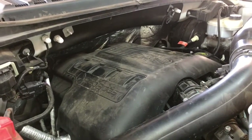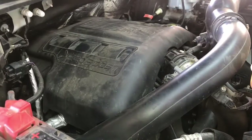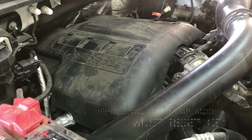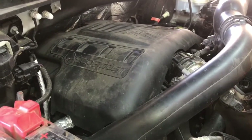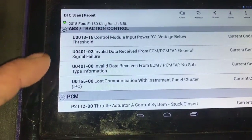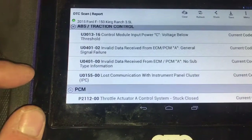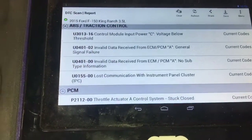We're experiencing P2112 as well as a myriad of other networking and loss of communication codes. The symptoms we're currently experiencing with this truck is intermittent loss of power — you'll be at a red light, cruising, or accelerating, and all of a sudden the throttle will be closed with no input. You'll have to turn the vehicle off and back on, which can be really dangerous. We're also experiencing about four or five different area networking codes in the ABS traction control module and in the PCM, including the P2112 throttle actuator control system stuck closed.